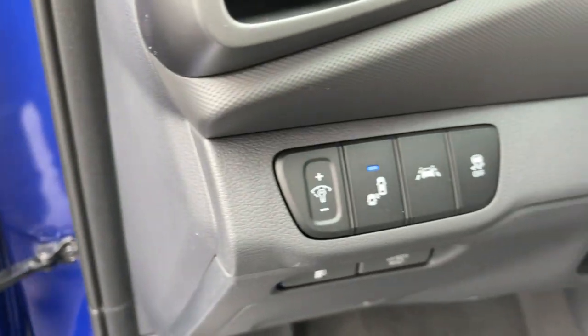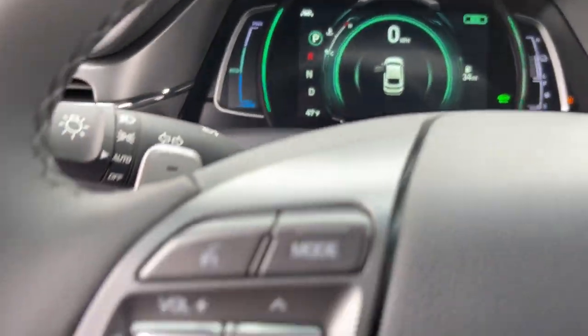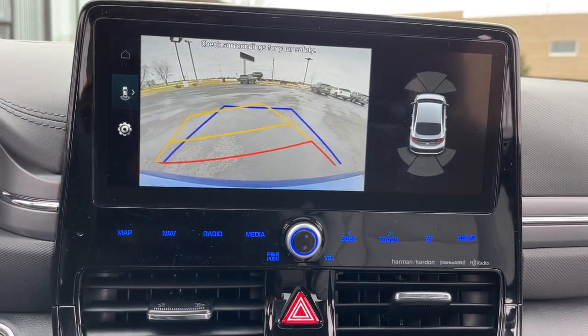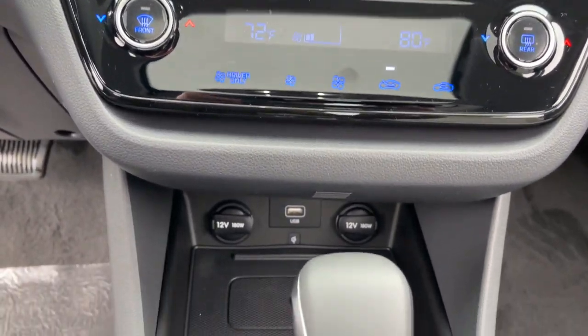The following are some of this vehicle's highlighted options: sun/moonroof, navigation system, keyless entry, backup camera, satellite radio, premium sound system, keyless start, heated mirrors, adaptive cruise control, and lane keeping assist.